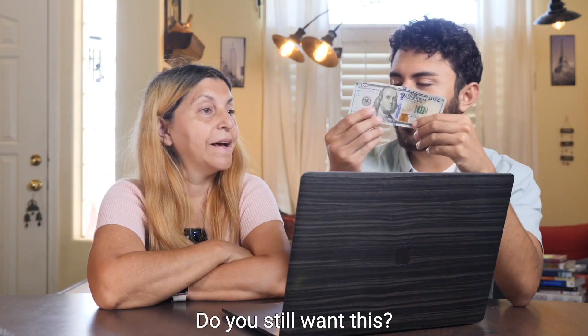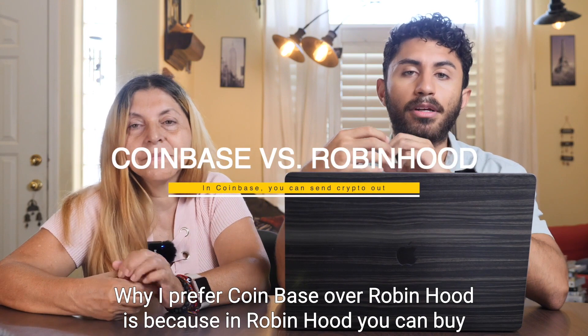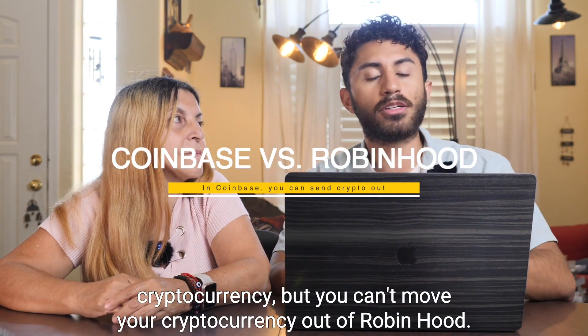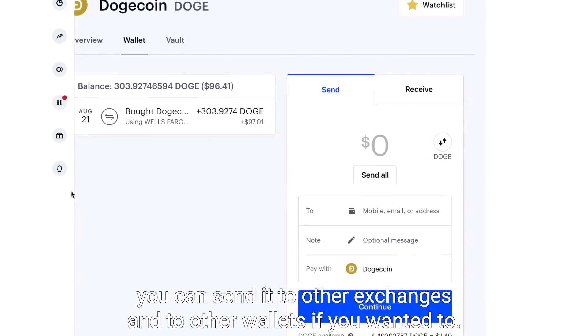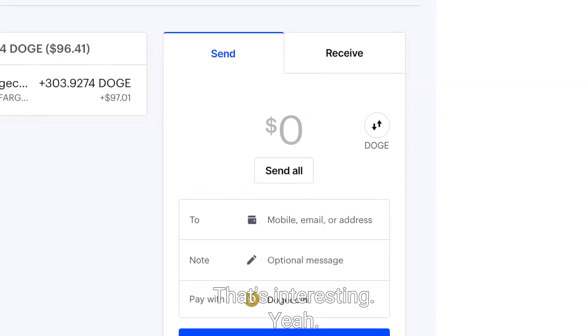Do you still want this? Yes, I want all of it. Why I prefer Coinbase over Robinhood is because in Robinhood you can buy cryptocurrency, but you can't move your cryptocurrency out of Robinhood. But in Coinbase, you can send it to other exchanges and to other wallets if you wanted to. That's easy, that's good.